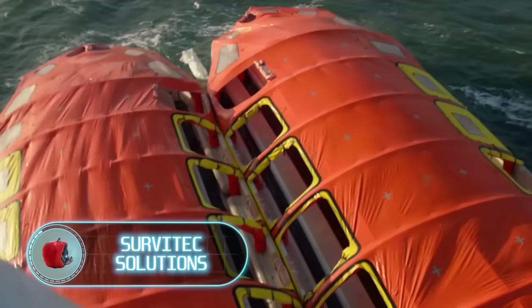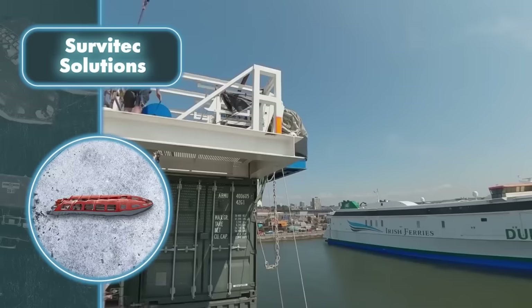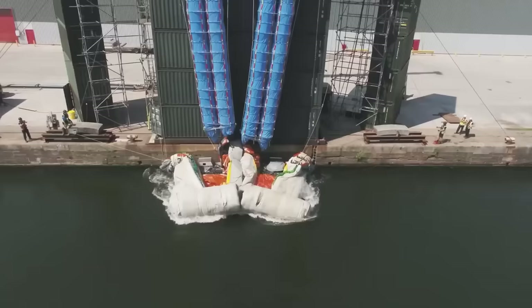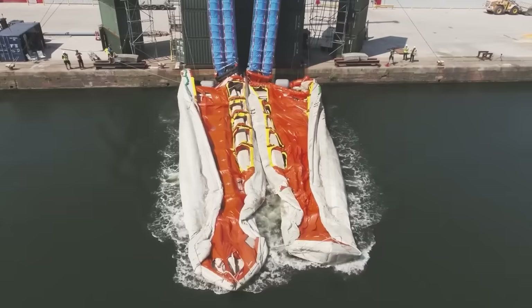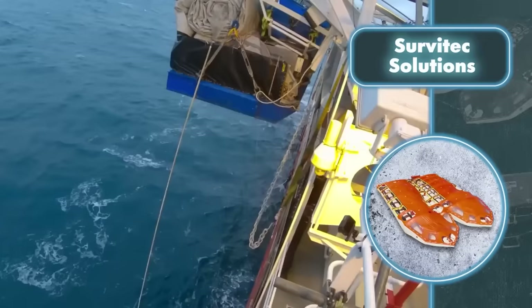Servitek offers a comprehensive range of equipment to save lives in critical water-related emergencies. Among their remarkable rescue solutions is the Sea Haven lifeboat, an inflatable vessel capable of safely evacuating more than a thousand people at once. With the simple push of a button, the massive inflatable lifeboat deploys automatically in just four minutes, efficiently evacuating thousands of people within 22 minutes even in the most challenging conditions.